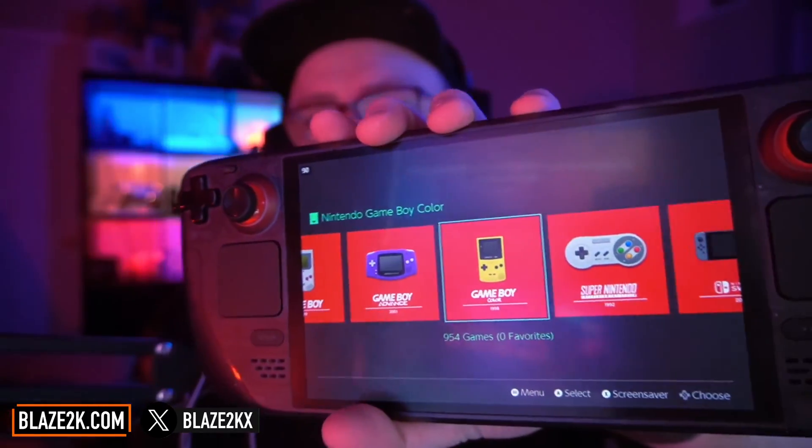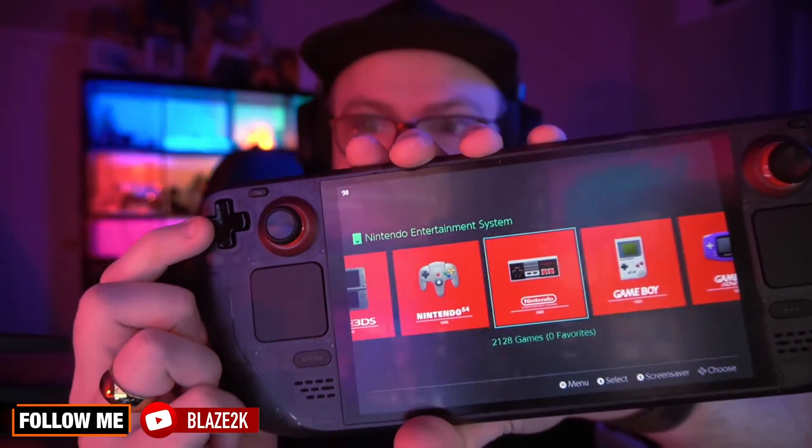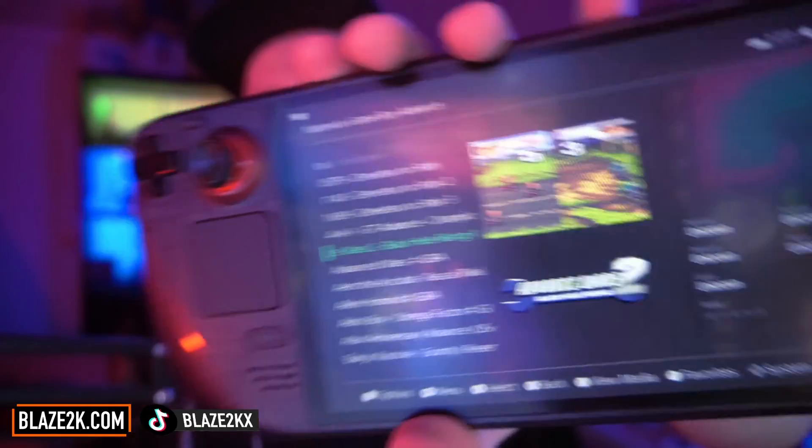This, guys, is the best — the best emulation software you can get for just about any device. I'm serious about that. There's so many good things I love about EmuDeck, and I'm glad that Windows handheld gamers can now enjoy them too. Look at this — I can jump into any game that I want to, that I own, of course. EmuDeck is now available on Windows devices, and we're going to take a look at it.